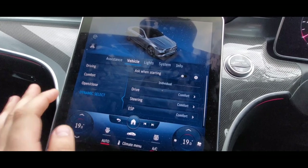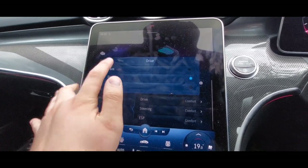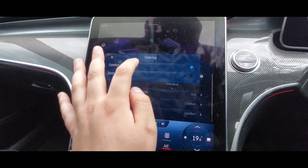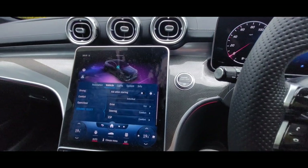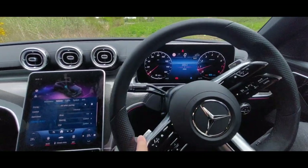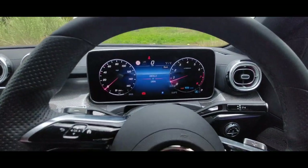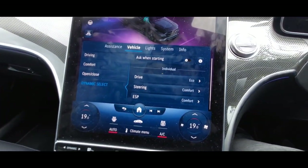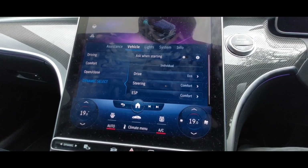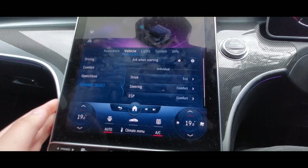Dynamic select — you've got eco, comfort, and sport drive modes. I'm going to put it in eco. You can also adjust steering weight — even in comfort mode it's incredibly light. ESP and traction control are there too — I'm leaving those on, given this is nearly a 300-horsepower vehicle.